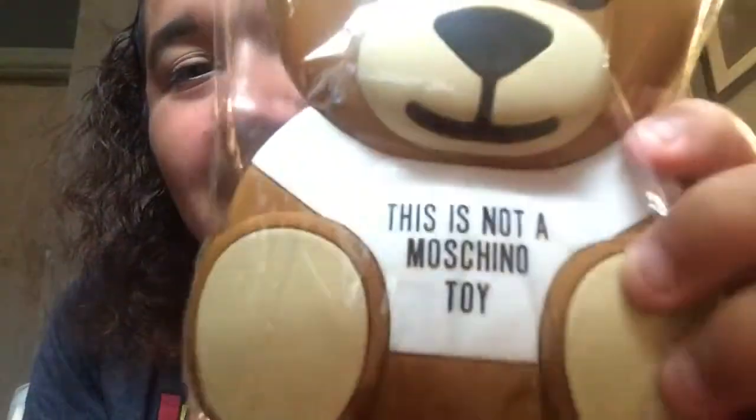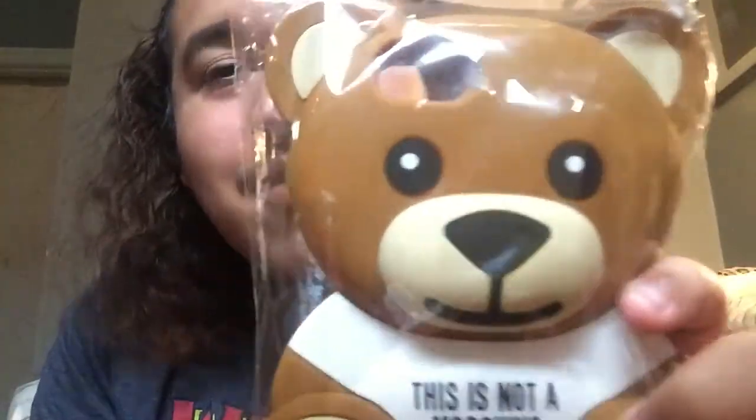This is the biggest case I have. It's so cute — it says 'This is not a Moschino toy' and it's the Moschino teddy bear case. I always wanted it ever since I saw it on South Street. I bought it and it's so cute, so big. But I realized it can't fit in my bag, so how am I gonna use it? Time will tell.